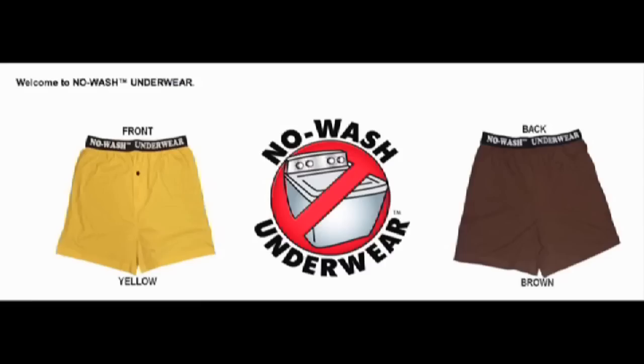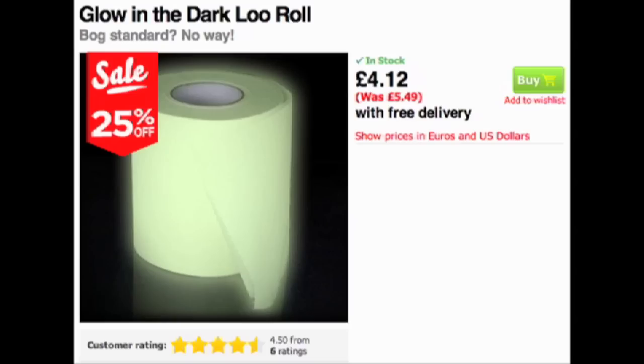They're also a perfect companion to these no-wash underpants. The front's yellow, the back's brown — no worries. But if you do plan on practicing some hygiene, do it in the dark with this glow-in-the-dark toilet paper from Firebox.